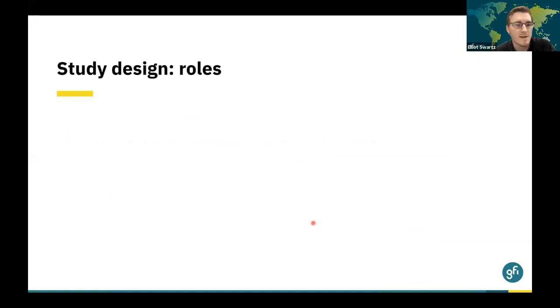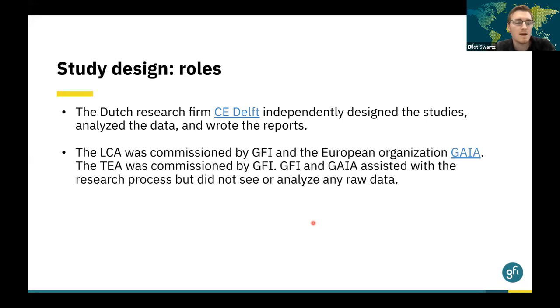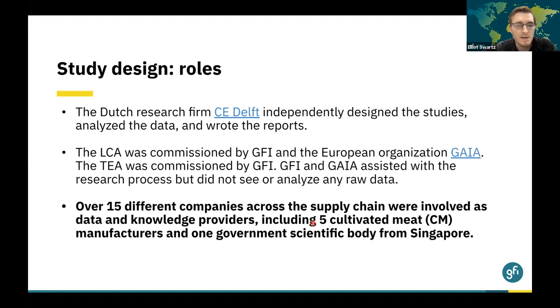Before we dive in, I'd like to review the roles for the project as there are many different partners involved. The Dutch research firm CE Delft independently designed these studies, analyzed the data, and wrote the reports. The LCA was commissioned by GFI and the European organization GAIA, and the TEA was commissioned by GFI. Both organizations assisted with the research process but did not see or analyze any of the raw data. The data for these studies came from over 15 different companies across the supply chain, including five cultivated meat manufacturers and one government scientific body from Singapore, making these the first studies of their kind to use industry data to inform the model.